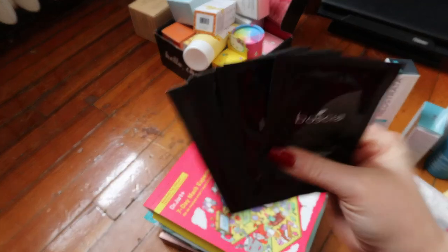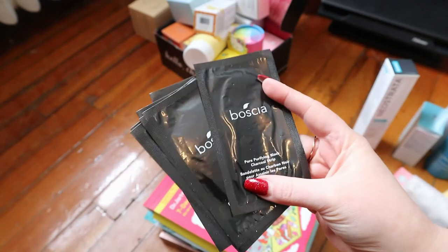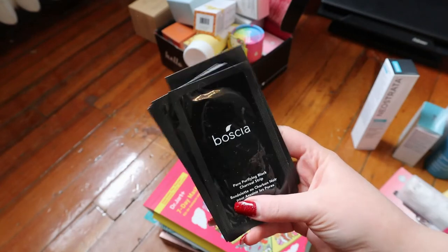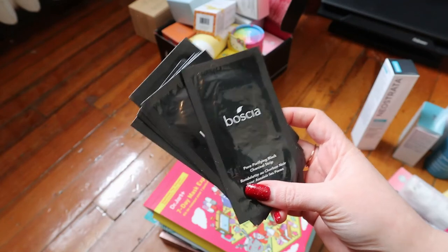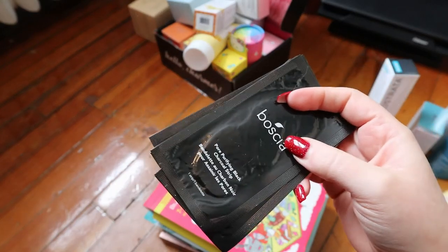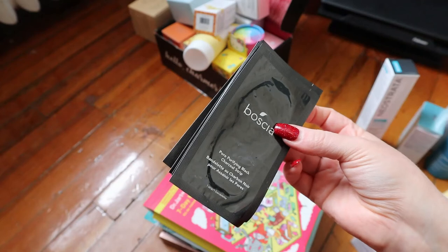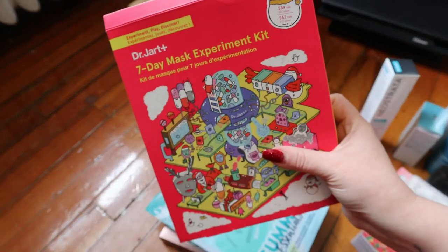I have a whole pack of Boscia Pore Purifying Black Charcoal Strips. I like to use them sometimes but not regularly since it basically peels off a layer of skin on your nose. These are the best ones I've found — I don't like the Sephora nose strip. I also have a Dr. Jart+ Seven Day Mask Experiment Kit that I got a long time ago. It still has four masks in it — I've only used three. I have a Hydra Solution deep hydration sheet mask, an ultra-fine microfiber brightening sheet mask, and more.